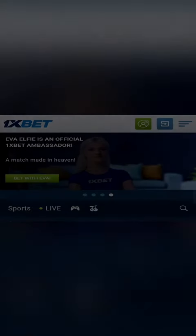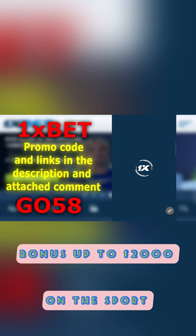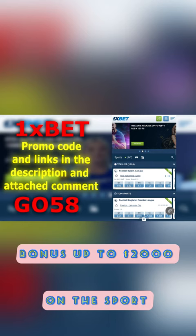Welcome everyone to the channel. Today I will show you how to get the maximum bonus at the 1xBet bookmaker. We have several types of registration available. I'll probably register in one click so that everything is clear to you. We proceed to registration.